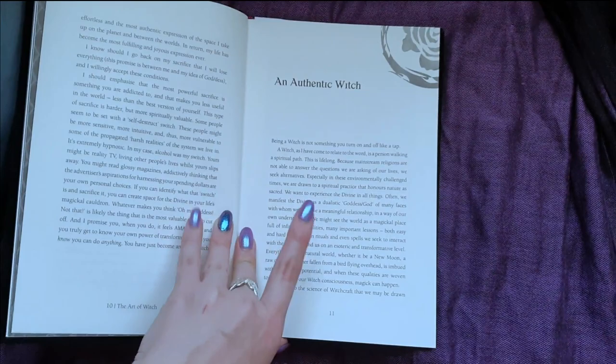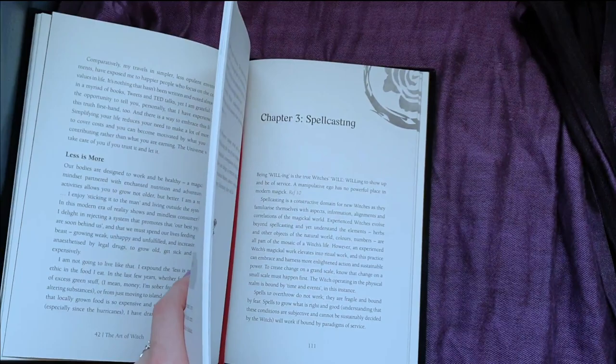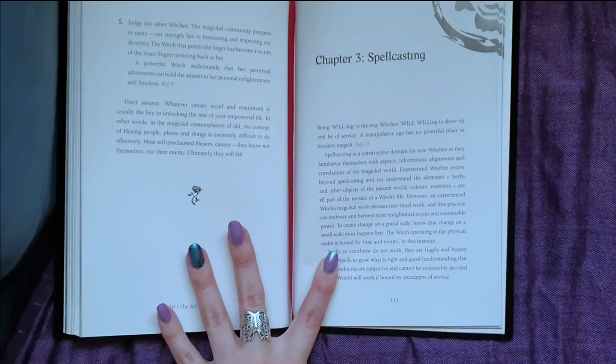It is quite a pretty little book. The paper's really nice, and there's lots of little — not quite illustrations or images — but like these little stamps through it. It's quite nice.